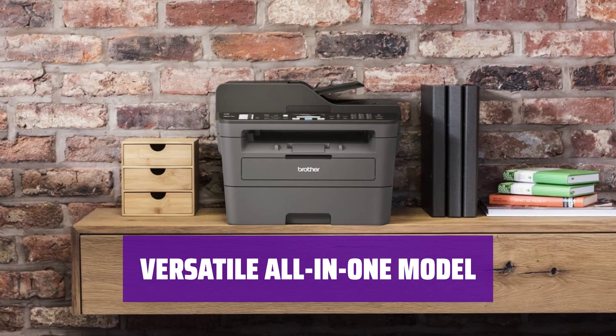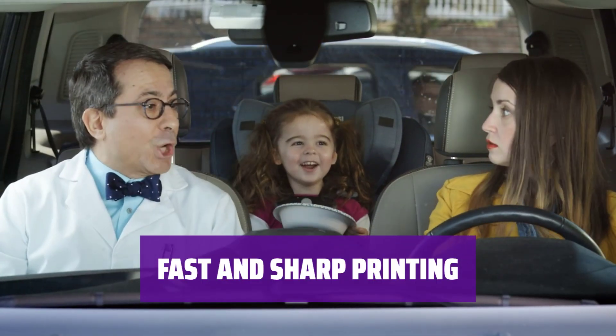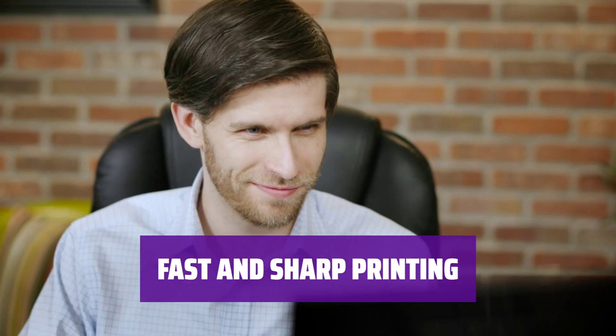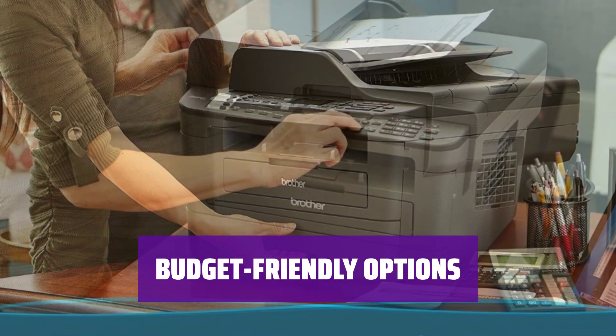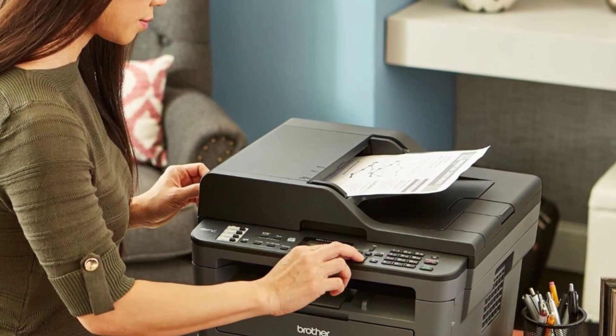It supports NFC for easy connectivity and has a high-quality scanner with ADF for efficient scanning. Print documents quickly and sharply with speeds up to 36 pages per minute. The toner cartridge is cost-effective, good for around 2,000 prints. If budget is a concern, there are cheaper variants available like the Brother MFC L2710DW. You can also opt for bundles with XL toner cartridges for more savings.